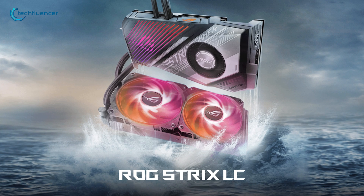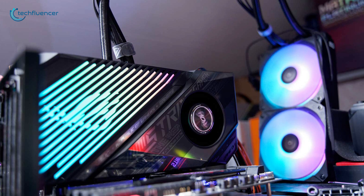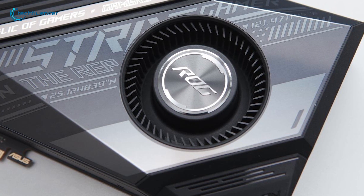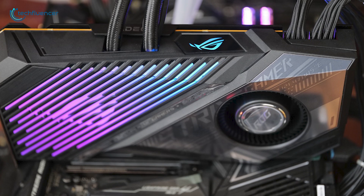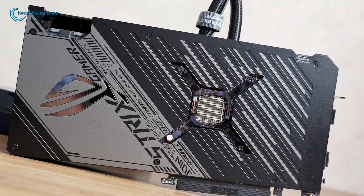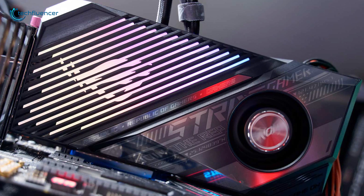Finally, at number 1, we have the ROG Strix LC by ASUS — a closed-loop liquid cooling GPU that is quite compact and delivers intense cooling performance. This card looks and feels quite impressive with a big shroud featuring the well-known Strix pattern that covers most of the front, and the rest designed with sleek RGB lighting. The back is covered with a polished metal backplate, and the card's amazing frontal design makes it well-suited for vertical mounting.